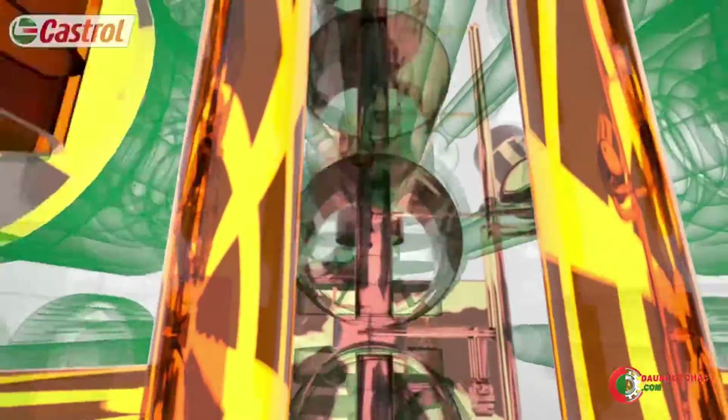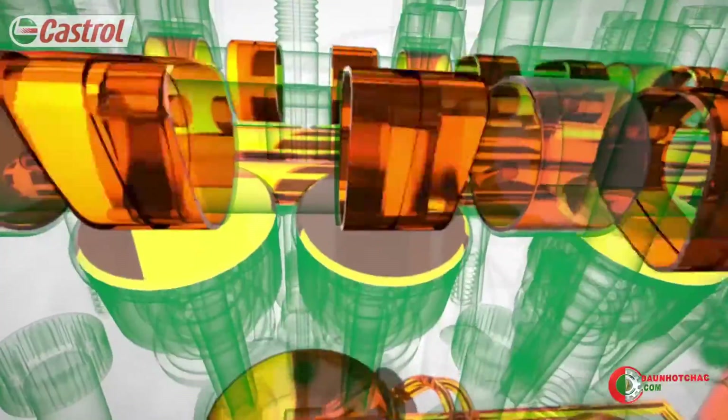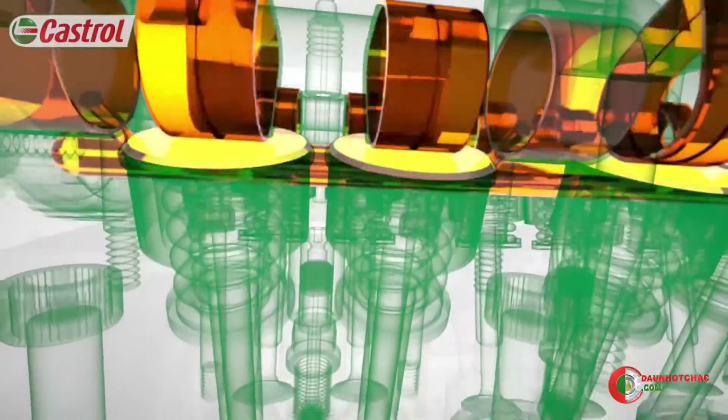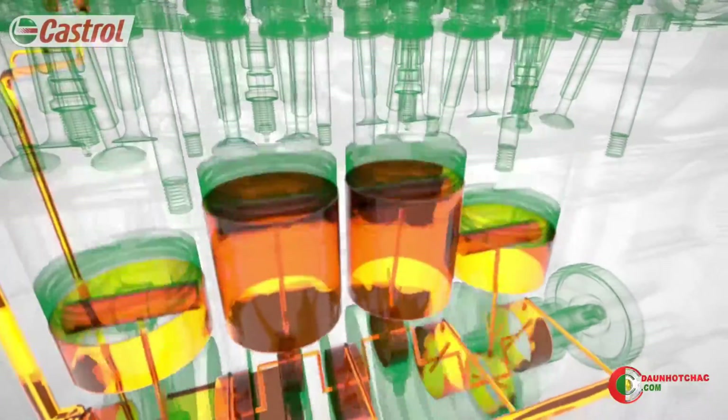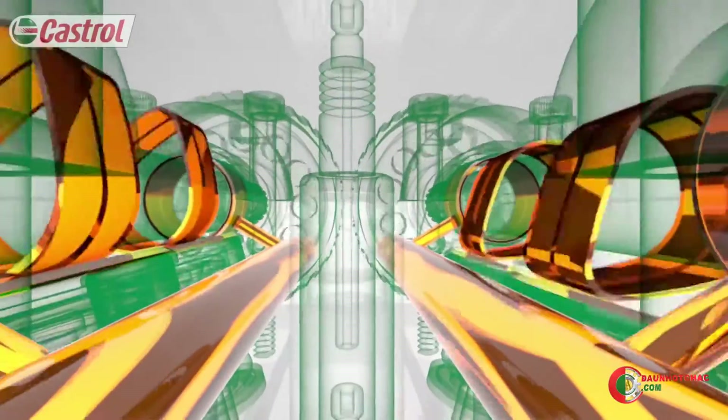Loads in the valve train are the highest in the engine — this is where the oil experiences the most stress. To avoid friction and damaging wear, these fast-moving metal components must be lubricated. The oil is the only thing preventing metal-to-metal contact.